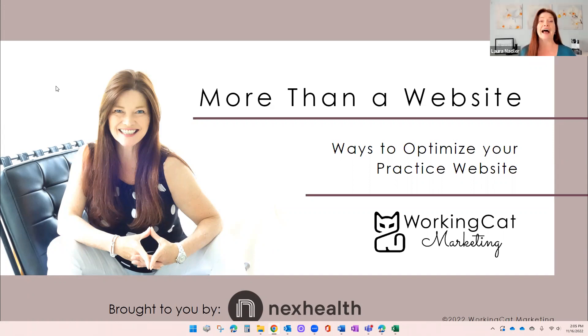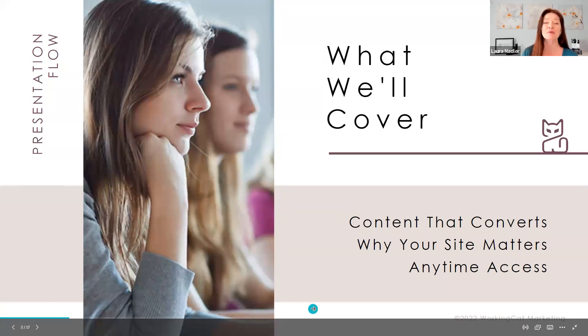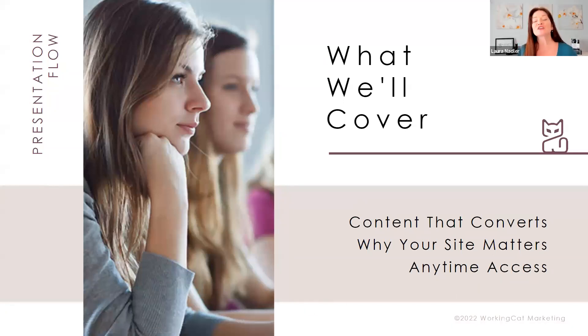It became the equivalent of our digital billboard or digital shingle. But what we're learning is that we've got to do more — make our site more engaging, more attractive to Google so folks are more likely to find us, and more likely to convert visitors into actual patients. Today we're going to focus on content that actually converts, why your site matters beyond being a visual calling card, and how to give prospective patients constant access to connect with you.